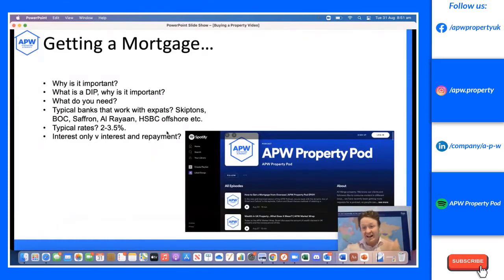The DIP is free — any mortgage broker will do one for you. We can put you in touch with brokers who specialize with expats. What do you need? Three to six months' payslips and bank statements, an employment letter, proof of address, and a passport. You will need to get these notarized, so be prepared for that.